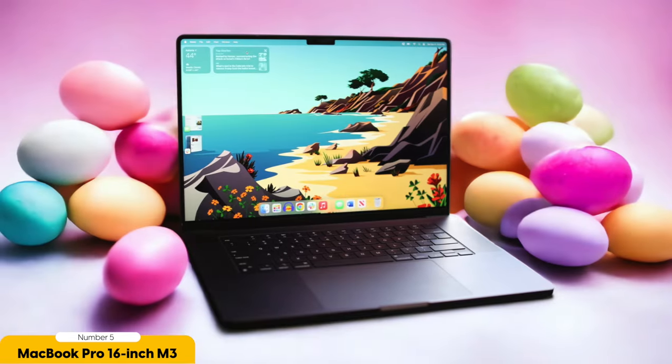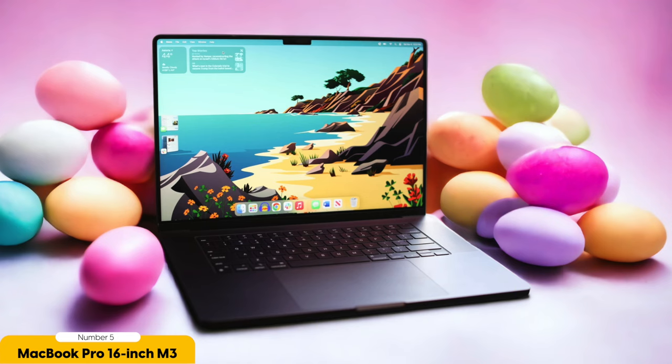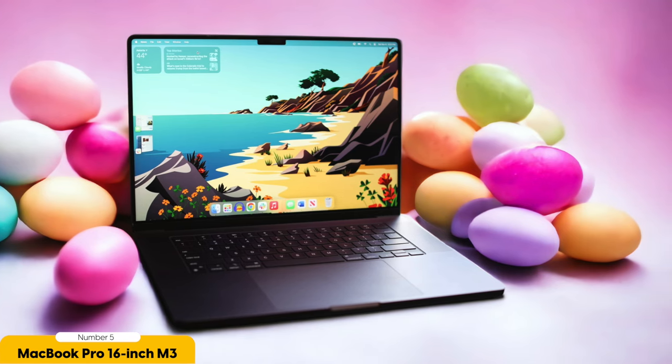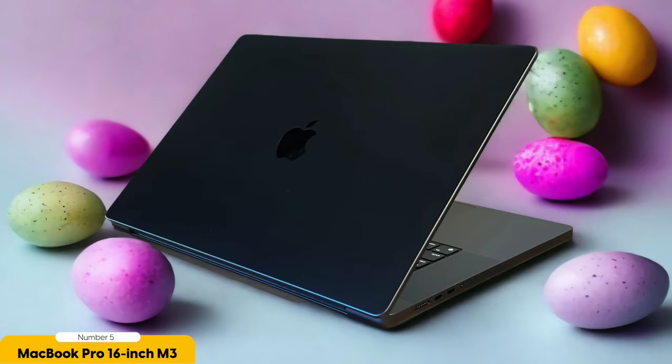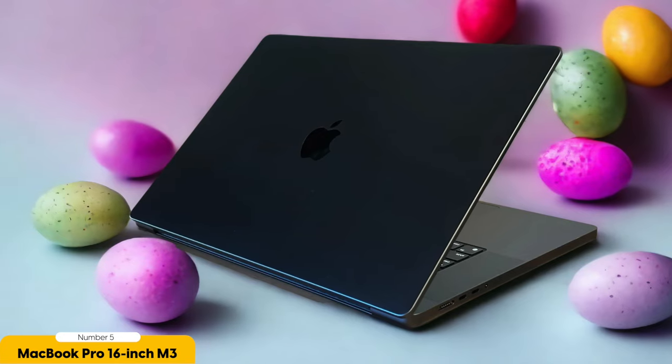In terms of features, this MacBook Pro model offers a range of enhancements that cater specifically to graphic designers. The touch bar, for example, provides quick and convenient access to commonly used tools and shortcuts, allowing you to streamline your workflow and increase productivity. Additionally, the MacBook Pro 16-inch comes equipped with an improved cooling system, ensuring that the laptop remains cool even during prolonged and intense design sessions.